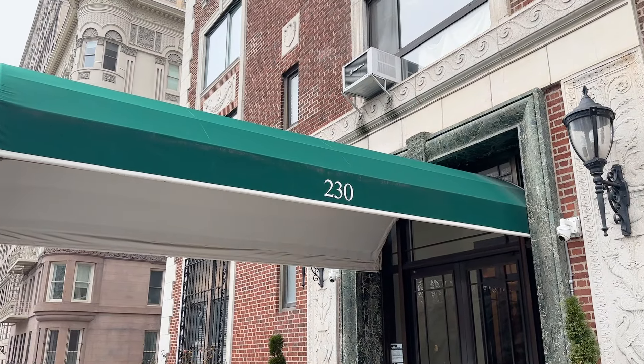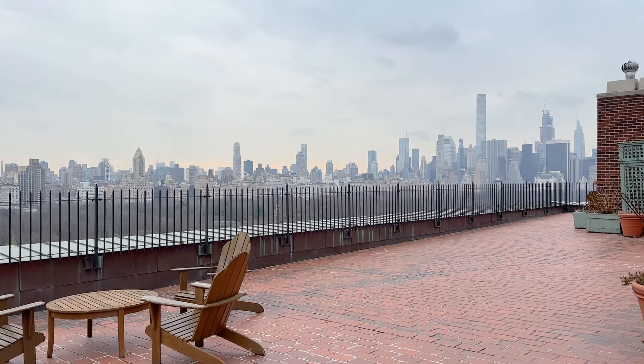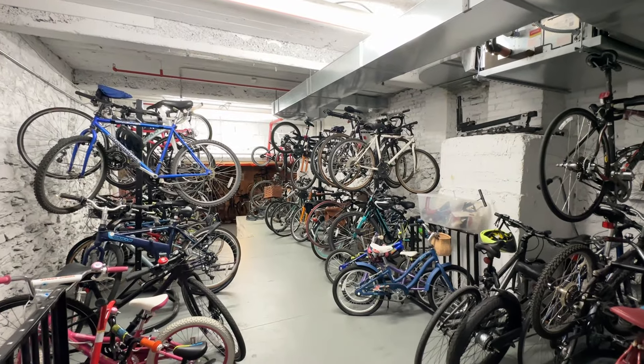230 Central Park West is an exclusive, full-service, pre-war co-op, with a fabulous roof deck, library party room, and a bike, storage, and laundry room.